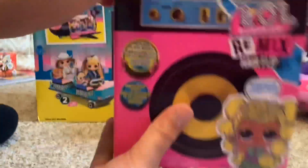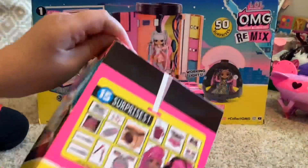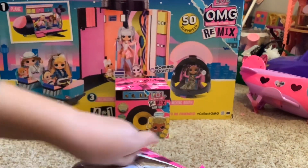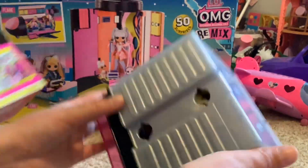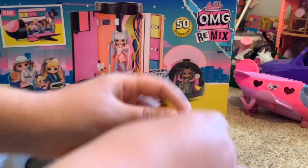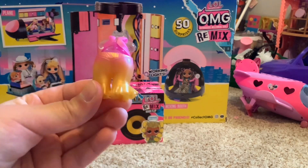Let's get one of these out and open this up. It looks like we have our little guys here and we have our cassette tape and all of that. You can see some surprise blind bags in here. Let's get opening — oh look at her outfit, it's so cute!